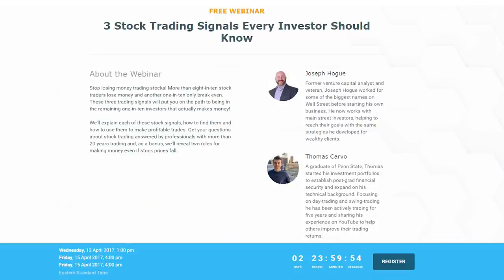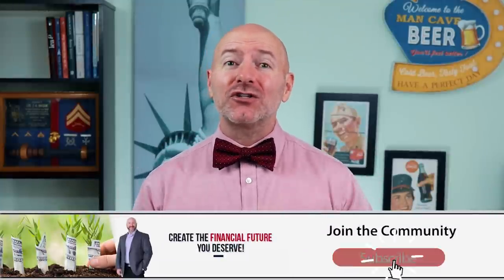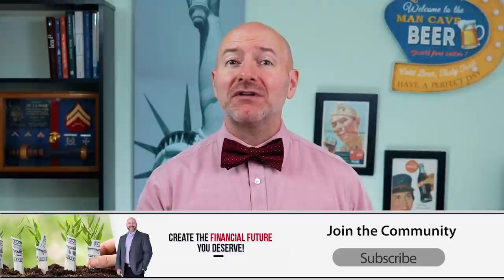We haven't covered technical analysis much here on the channel, so I'm teaming up with Thomas Carvo to do a free webinar — Three Trading Signals to Use in Your Investing. That webinar is totally free and as a bonus, besides those three technical analysis signals, we're also going to show you how to use them to make money even if stocks fall. Look for that free sign-up to the webinar below.